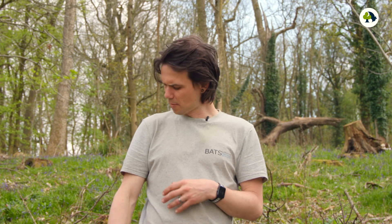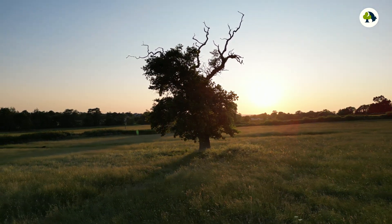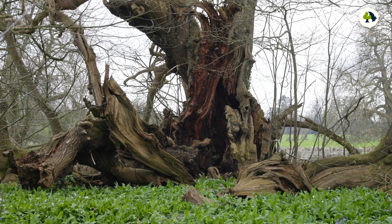If we saw a human with a dead limb, we'd be really concerned about that. Or if a human had decay in their teeth, again cause for concern, and none of us like going to the dentist. However, dead limbs on trees and decaying wood in trees is absolutely fine. It's a normal part of the aging and dying process that we see.